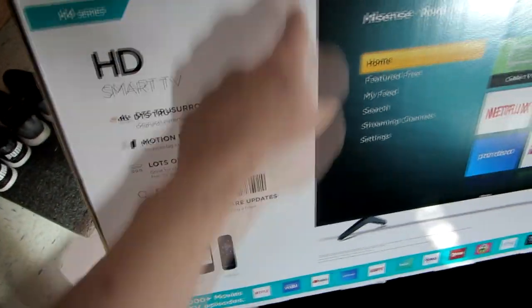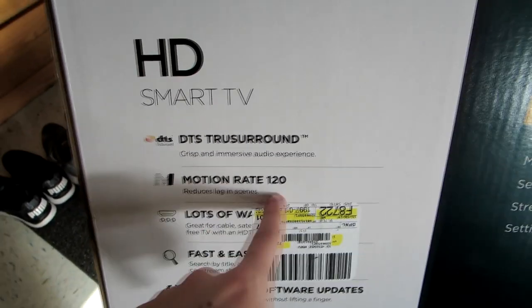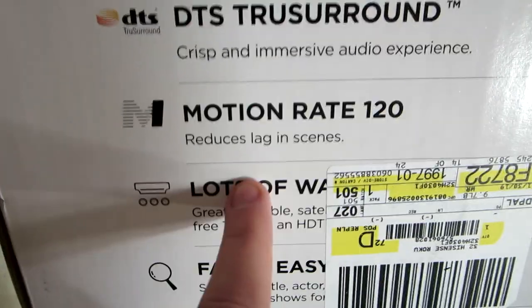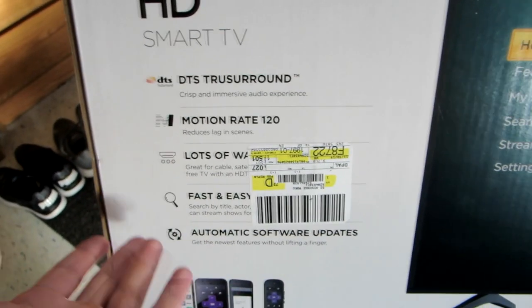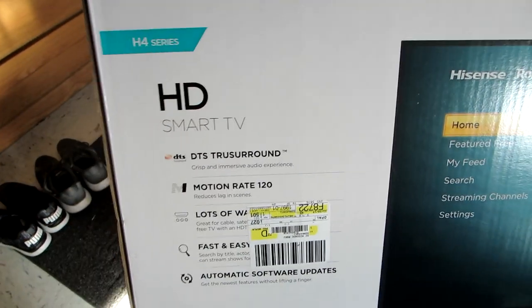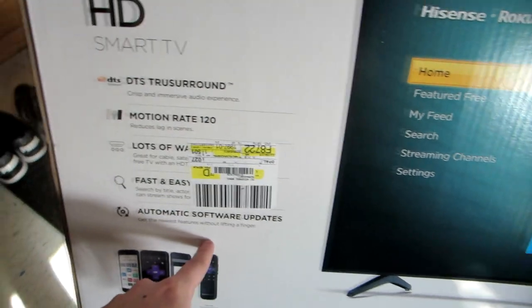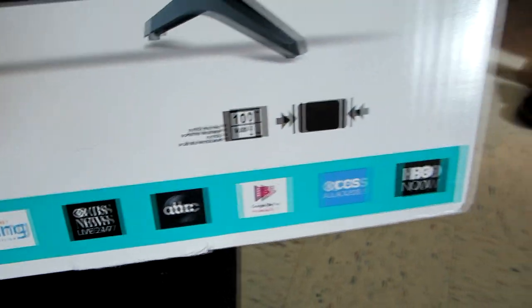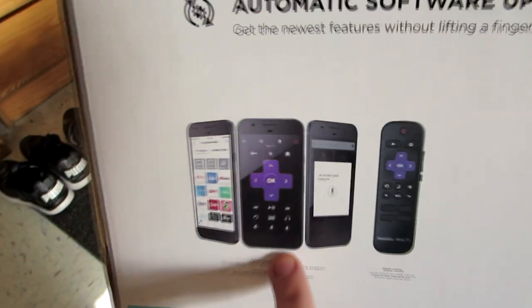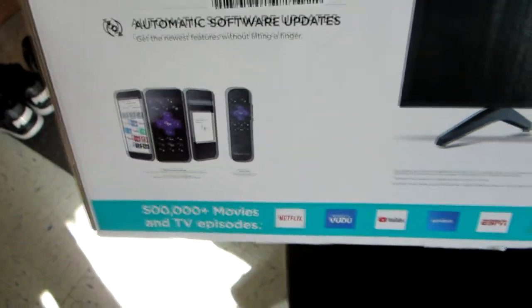Running down some quick features: this is the H4 Series HD Smart Roku TV. We have DTS True Surround for a crisp and immersive audio experience. We have a motion rate of 120 — this is something TCL did not have — which reduces lag in scenes, which is awesome. It's got lots of ports — HDMI, USB, you can plug in anything you want. Fast and easy searching and automatic software updates. And at the bottom, 500-plus movies and TV episodes — it has a ton of them. It also has an app you can download to control it.